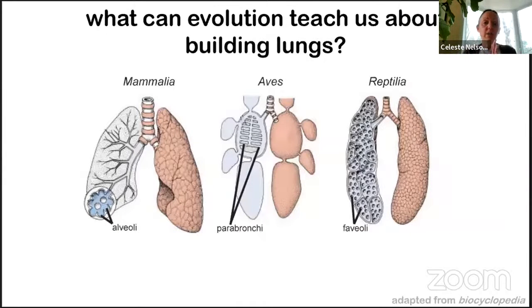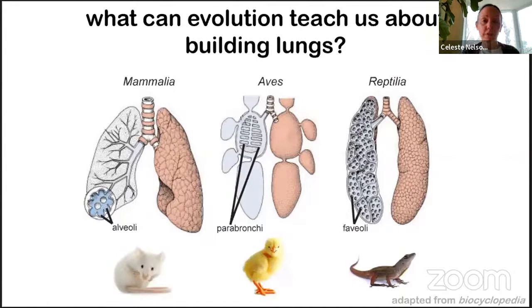Bird lungs never mix oxygenated and deoxygenated air and therefore achieve much higher efficiency of gas exchange. Returning to our engineering design requirements of tubes for airflow and bumpy surfaces for gas exchange, something interesting happened over evolutionary time. Mammalian lungs — such as our own and those of mice — have both tubes and cul-de-sacs: both airways and alveoli. In contrast, bird lungs are entirely made up of tubes for gas exchange in the form of parabronchi. And lizard lungs are made entirely of cul-de-sacs, with no tubes other than the primary bronchi.